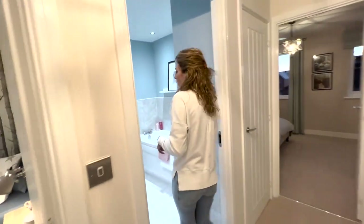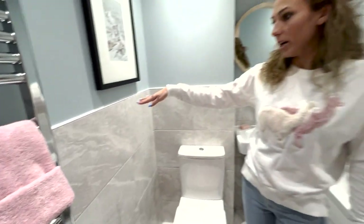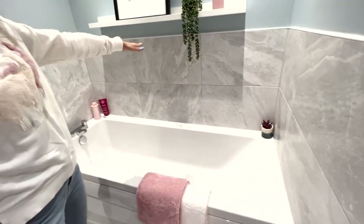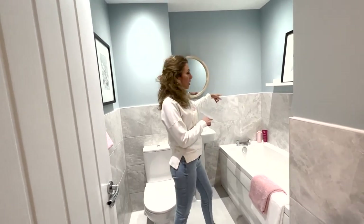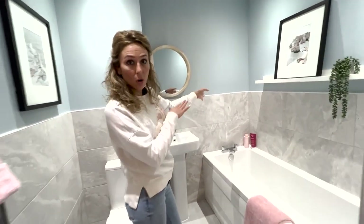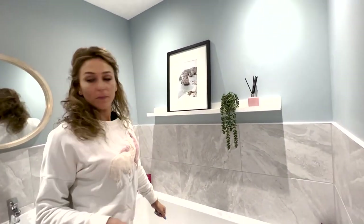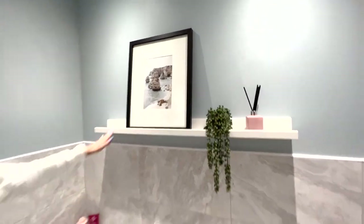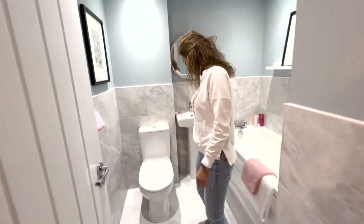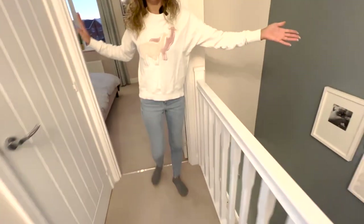Then we have the family bathroom. There's a very tall shower rail. It's half tiled — I would choose to have it fully tiled even with a bathtub. As you can see, there's no shower here, but you can install one if you want. There's a nice shelf here for your toiletries. It looks nice and it's a good size. The landing is quite large with plenty of space for artwork or family photos.